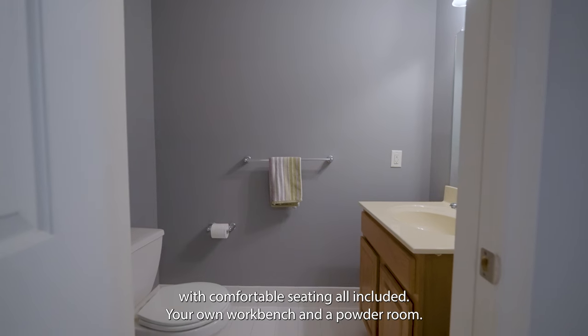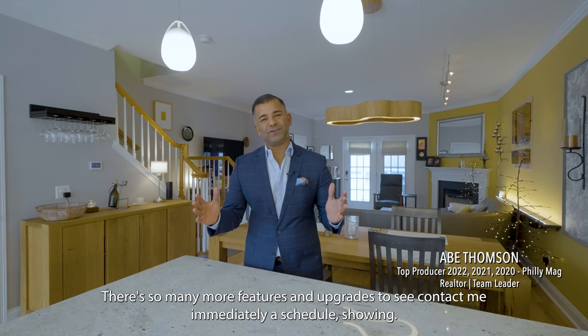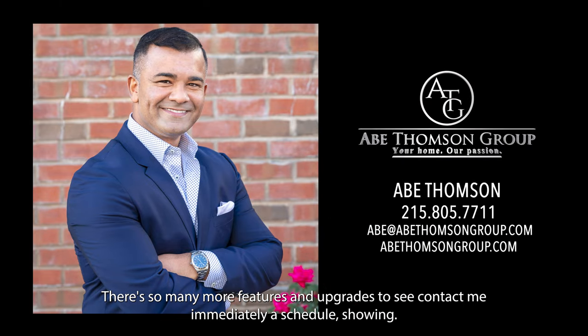Your own workbench and a powder room. There are so many more features and upgrades to see. Contact me immediately to schedule a showing.